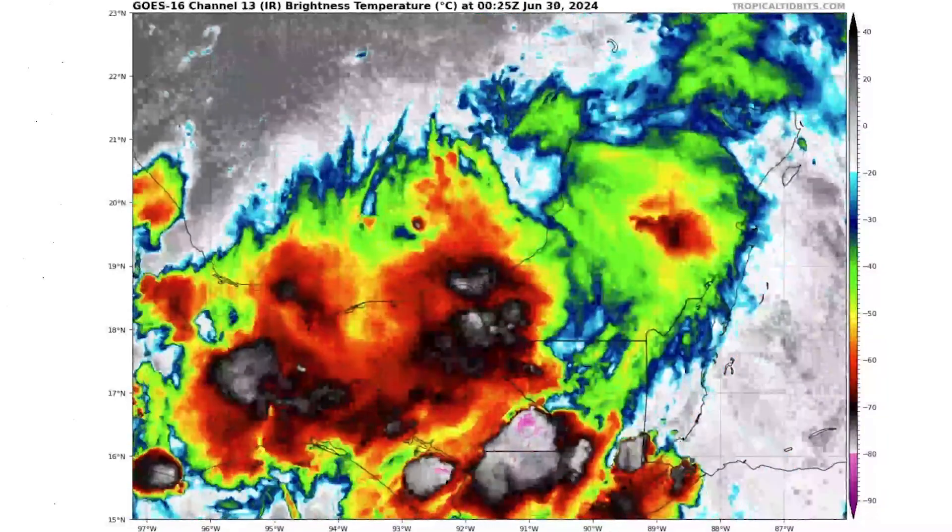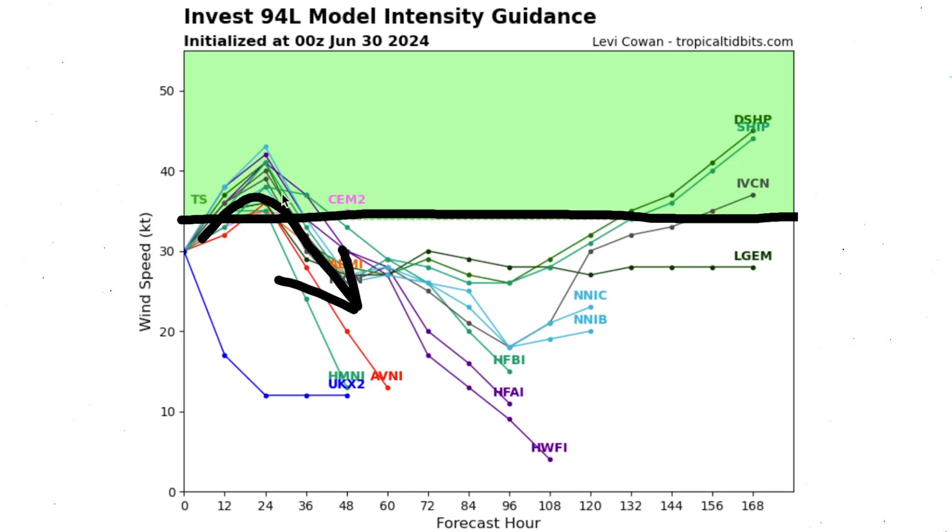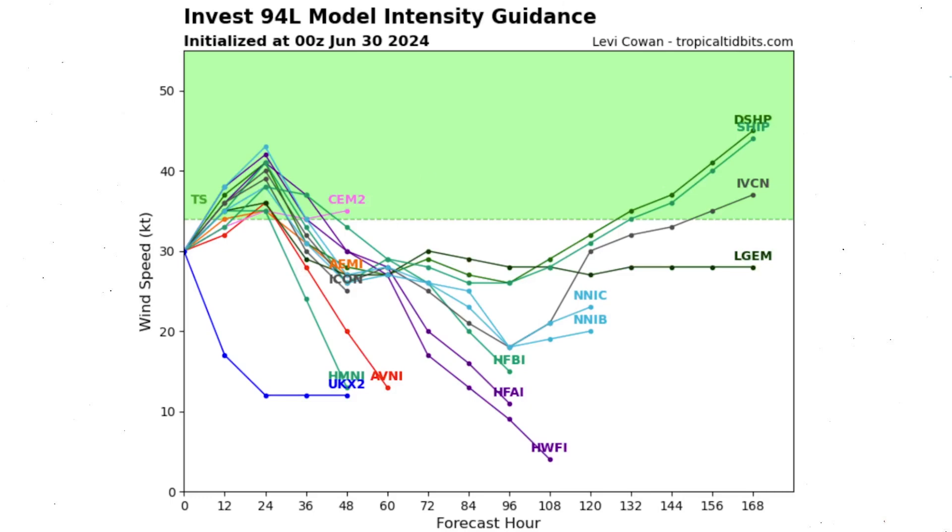Looking at this invest, the reason I wanted to mention it is because looking at this data — the 0Z model run from tonight — it looks like we're getting a consensus that we will move into tropical storm status. This dashed green line is that tropical storm threshold, and almost every model except for one has us crossing into tropical storm status. So it is likely that we're going to get our third named storm, our sea storm, out of this one — even if it is expected to rapidly move back below tropical storm status, it still counts as a named storm on the season.